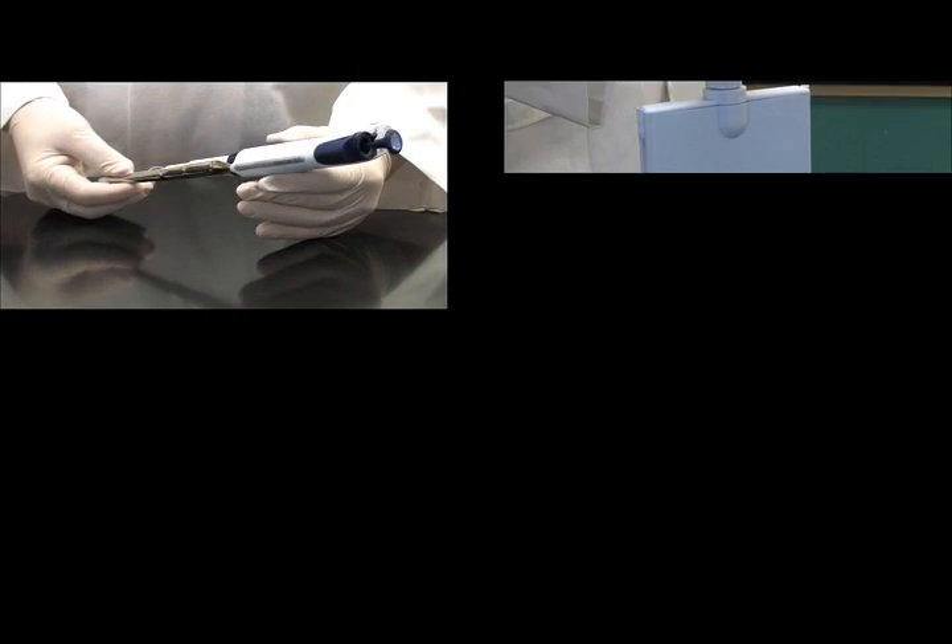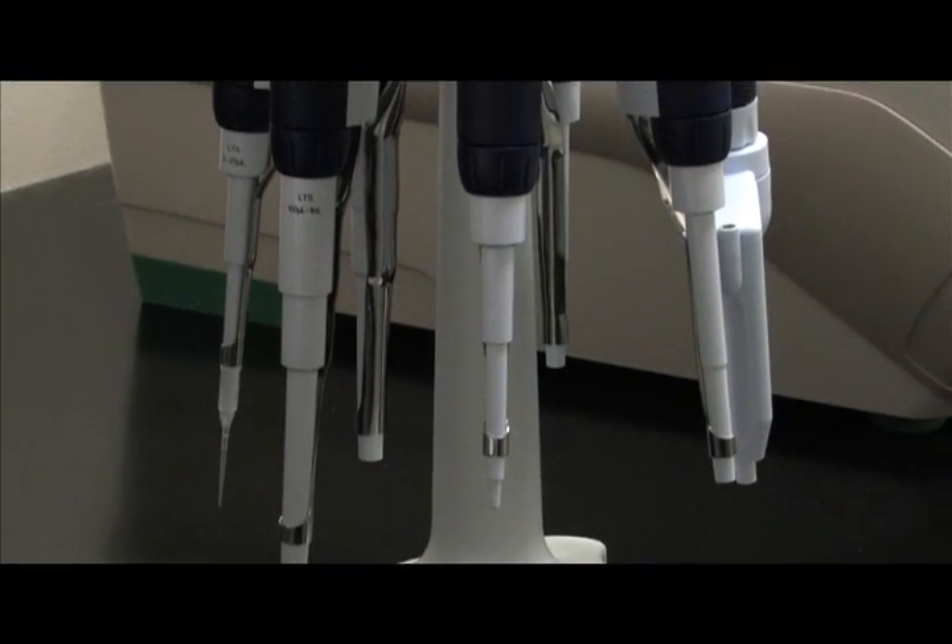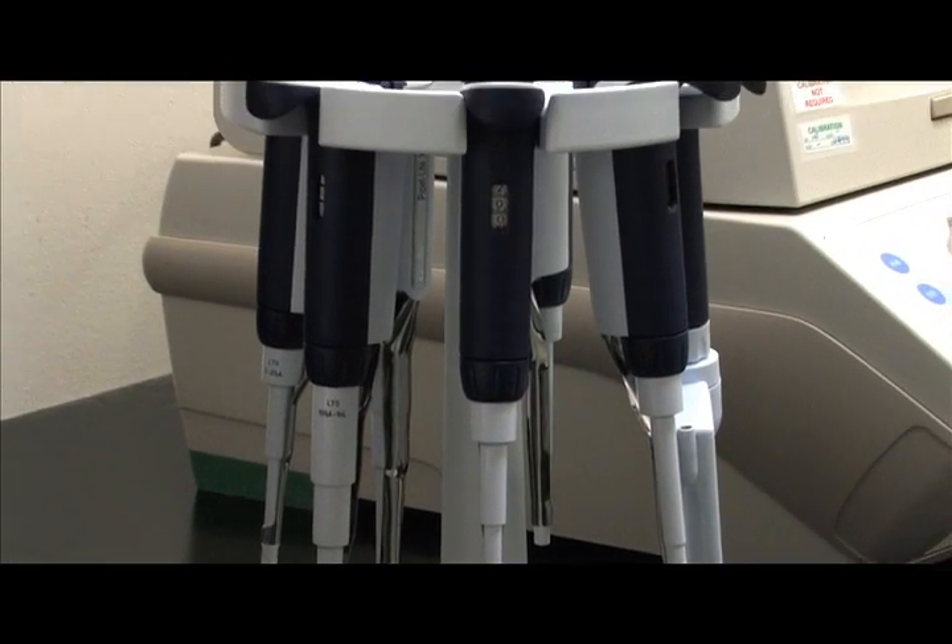Single-channel, multi-channel and adjustable spacer — Raynen's PipetteLite XLS offers precise ergonomic performance for any pipetting application.